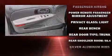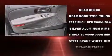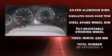Safety equipment has been integrated throughout, including dual front impact airbags, ignition disabling, and four-wheel disc brakes.